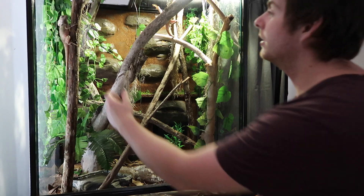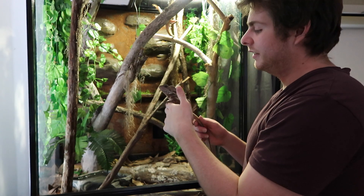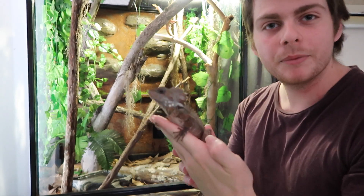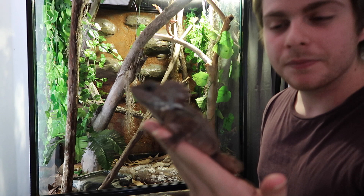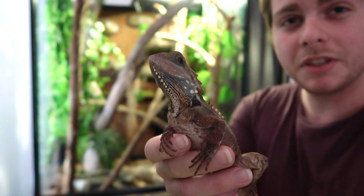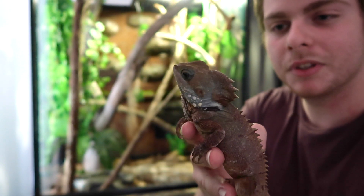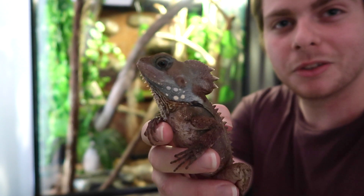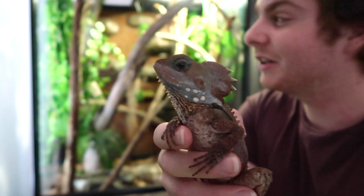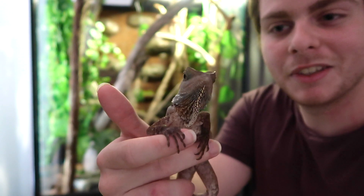So for the dragons themselves, the female over here is doing really good. They're both pretty lazy at the moment but they're supposed to be because it's winter. Winter time really slows them down but they're still eating, still move around sometimes. They do often spend a lot of time on just one branch. She spent like the last week on that branch, barely moved.